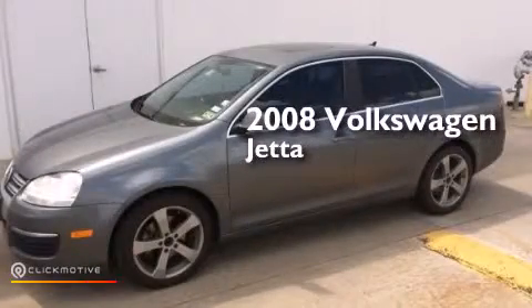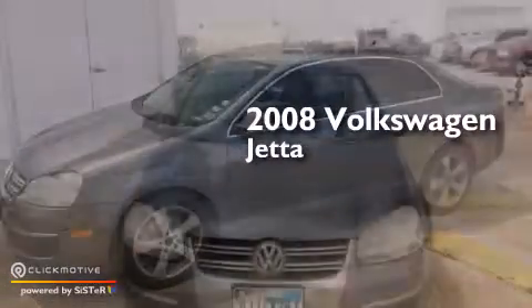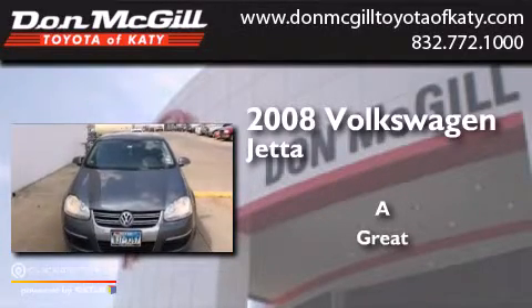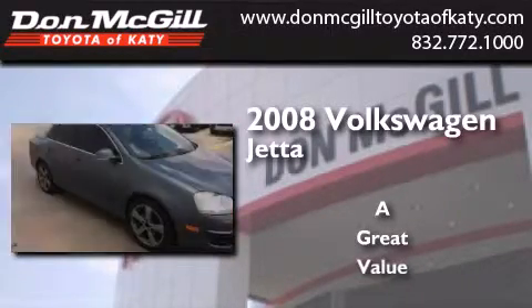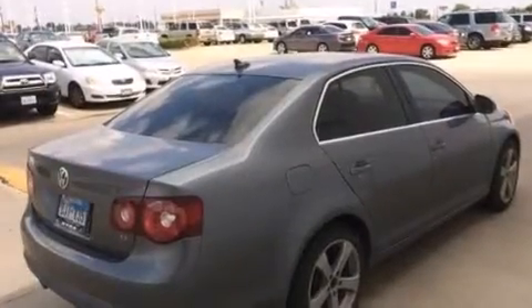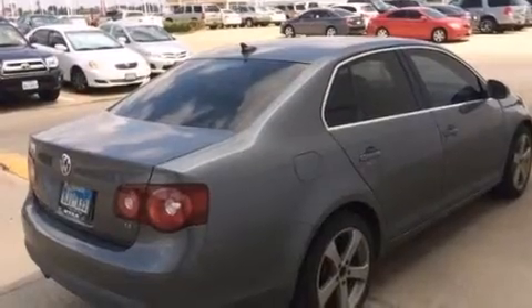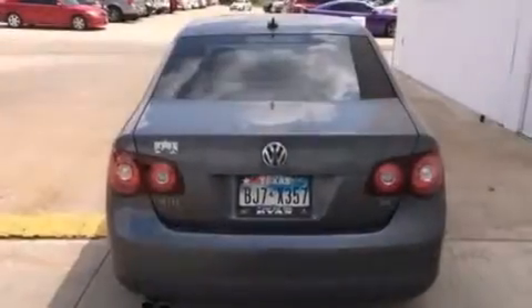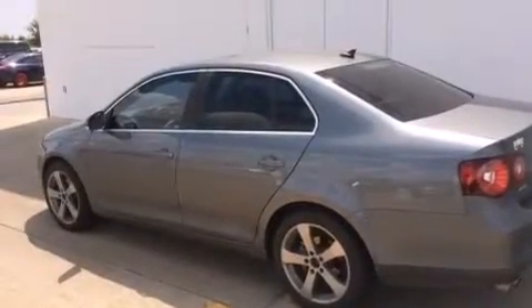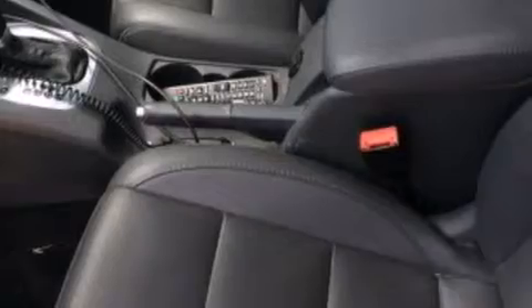This is a 2008 Volkswagen Jetta. Its top features include a sunroof, a premium audio system, 100% commercial-free Sirius satellite radio, a locking differential, traction control and stability control systems, heated washer fluid, aluminum wheels, and a tire pressure monitoring system.